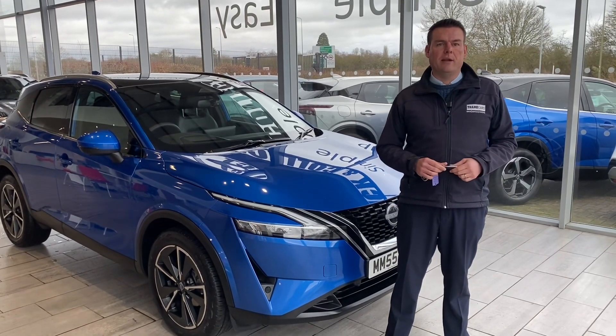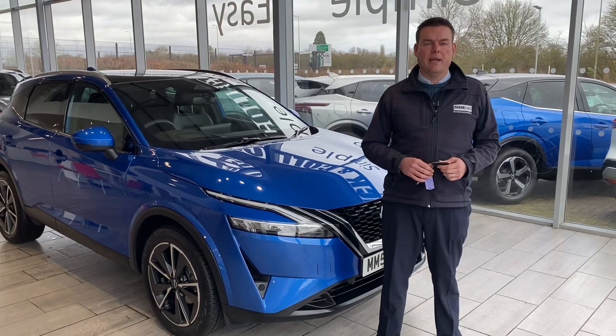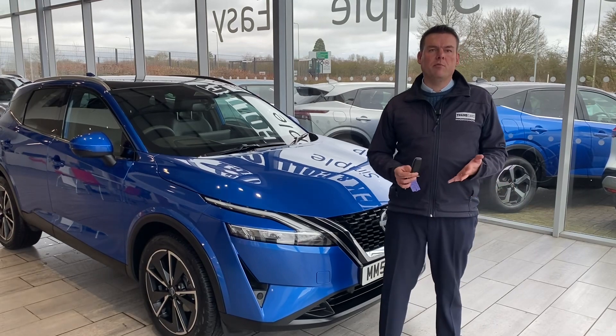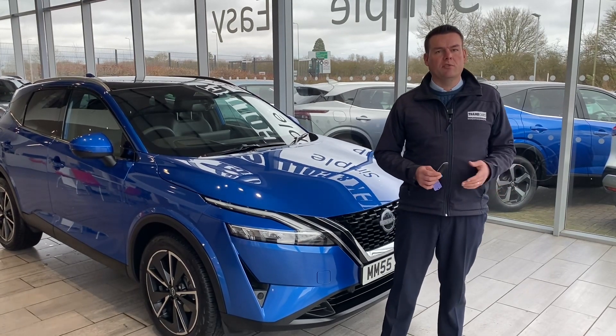All of our cars are fully prepared, ready to drive away the very same day. If you have a part exchange, we'd love to hear from you — do get in touch for an evaluation. It makes it nice and simple for you to drive in in your old car and drive straight out in your new one.